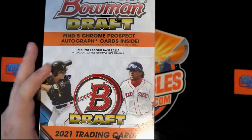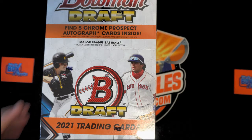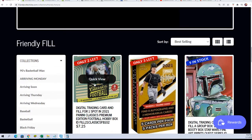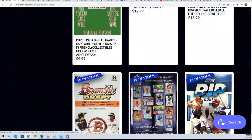It's time for Boba Draft. Boba Draft Super Jumbo with 5 autographs. Alright, we are down. We're getting closer in Super Jumbo with 5 autos.